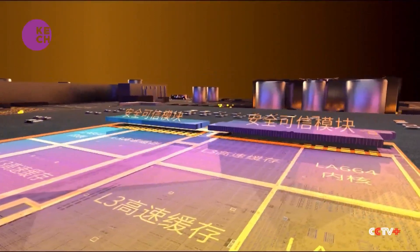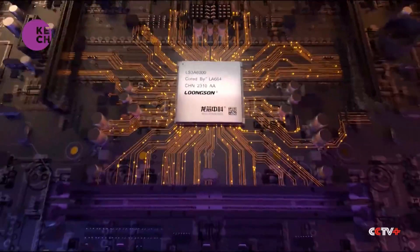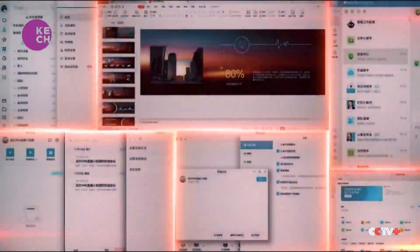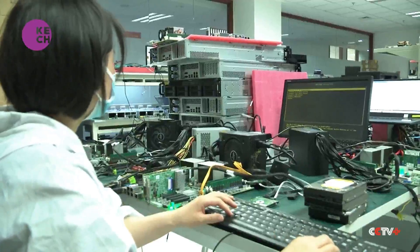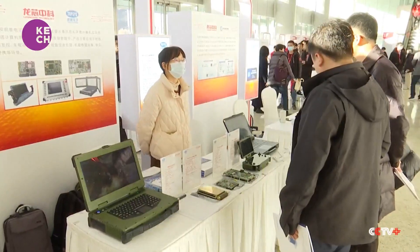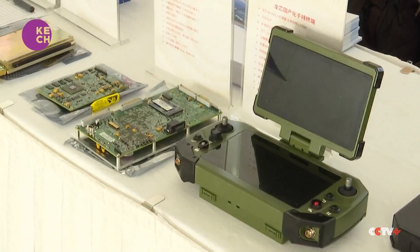The CPU uses Chinese architecture and does not rely on any foreign technology. The chief developer at Longsun Technology said their product's performance is on par with mainstream chips like the i3-10100 from Intel. The performance of the general purpose processor independently developed by our country has reached the level of mainstream products in the market for the first time.